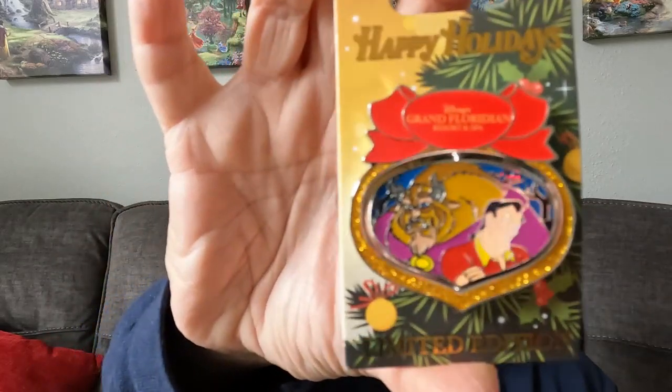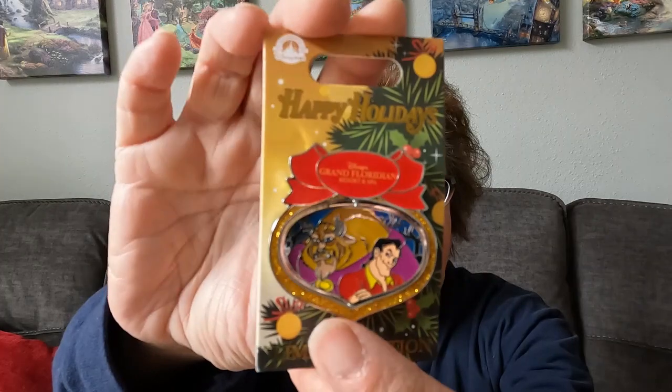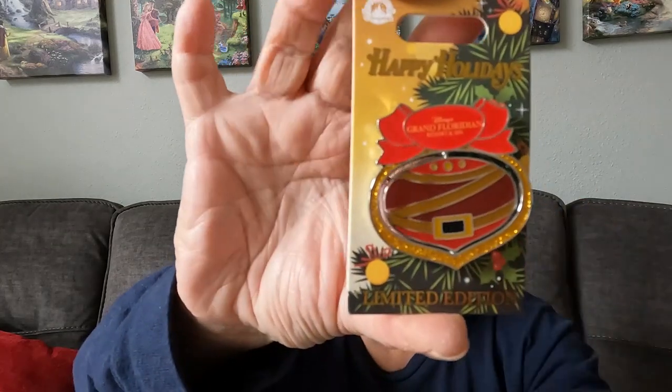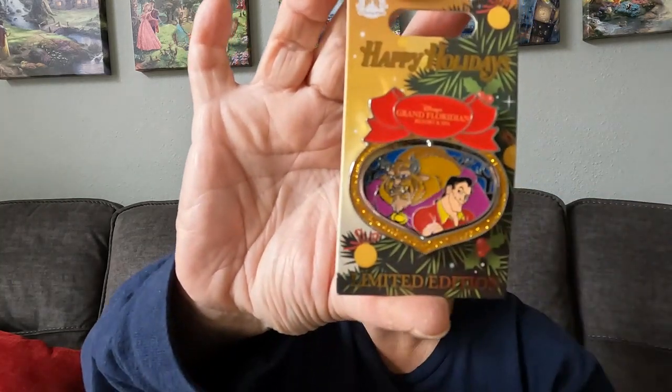The last thing in that envelope is a pin. We had been talking and she mentioned, do you have this pin? And I said no. And I love it — it's of course from Beauty and the Beast. It's one from the Christmas series from the different hotels. This one has Beauty and the Beast — it has Beast and Gaston right there. These are so cool. This is from the Grand Floridian Hotel at Disneyland. On the back when you turn it, it has Gaston's outfit, and when you turn it back it has Beast and Gaston. That is so cool. Thank you so much Pam.